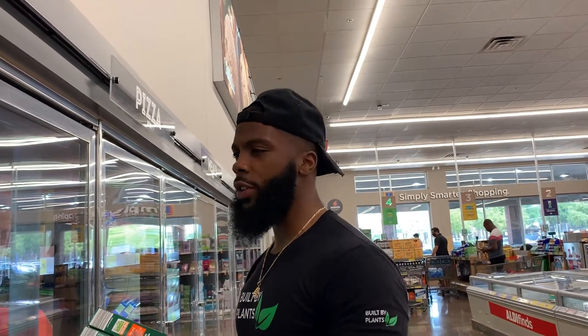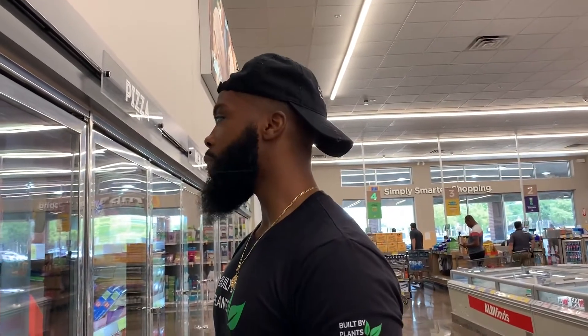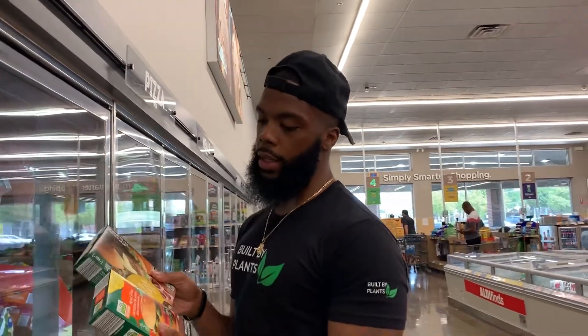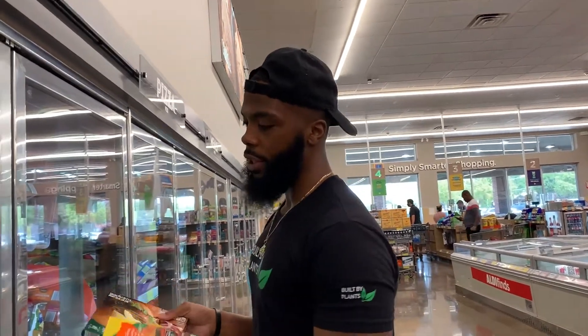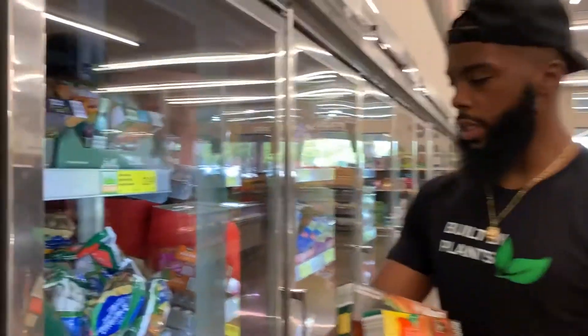They do not sell tofu at all here, which is really shocking — you'd think that would be something they'd carry. So we're going to grab some beans, dry lentils, and dry rice as staples, but we're also going to work in some of these patties. Let me show you the different options they have.